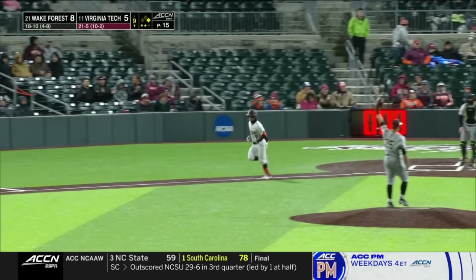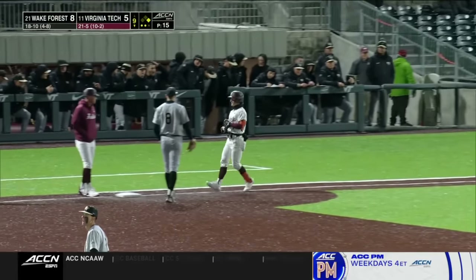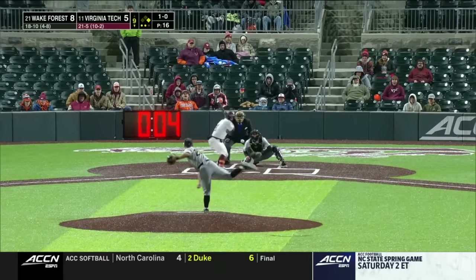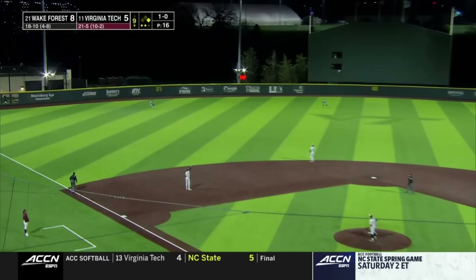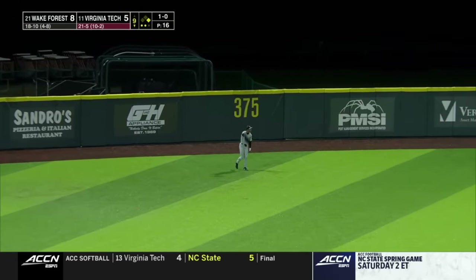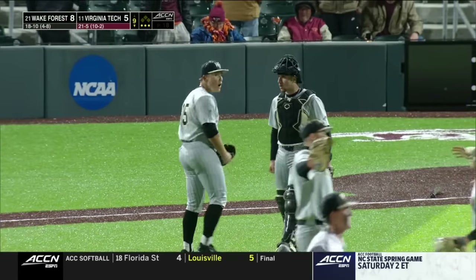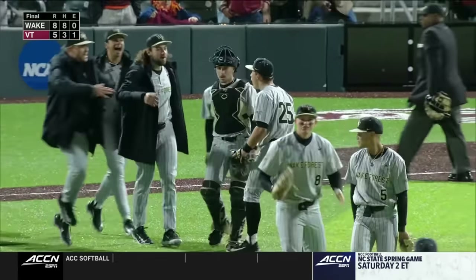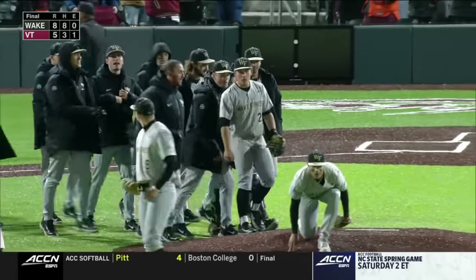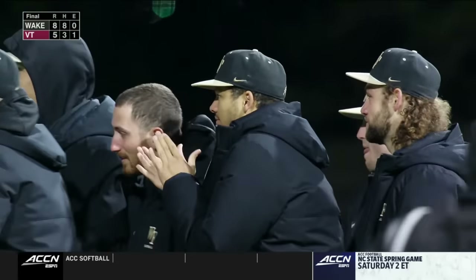Misses outside — two-out walk to Clay. Grady turns the lineup over. That's in the air to left field, Williams there, makes the catch — and that's going to do it. Wake Forest comes back to win this ball game 8-5, a pretty loud win. Chase Burns, a career-high 15 strikeouts.